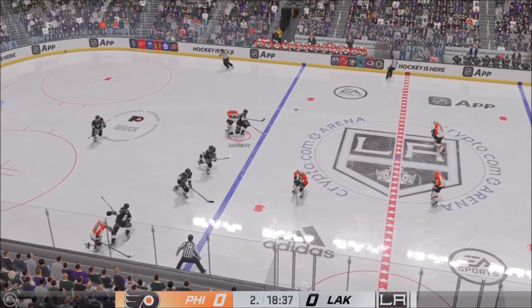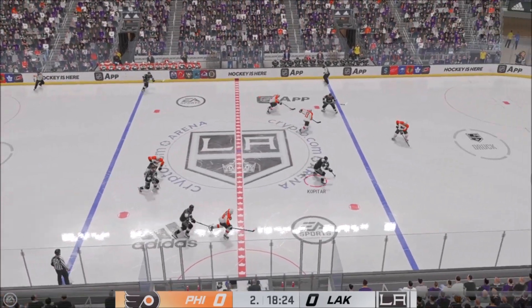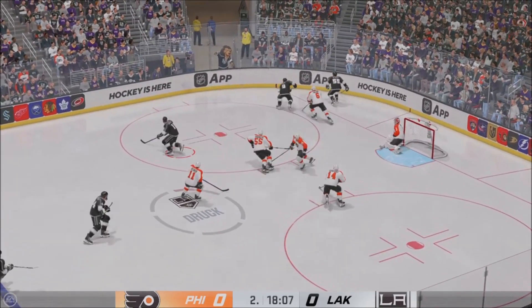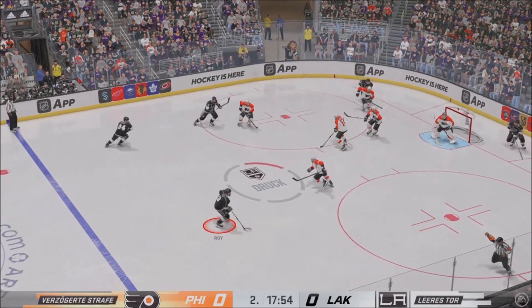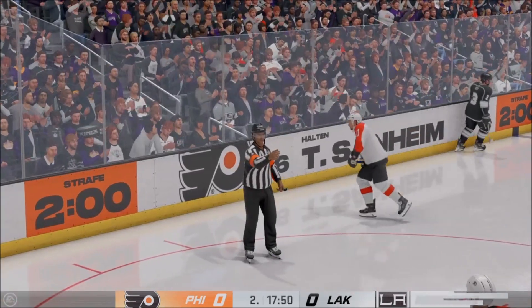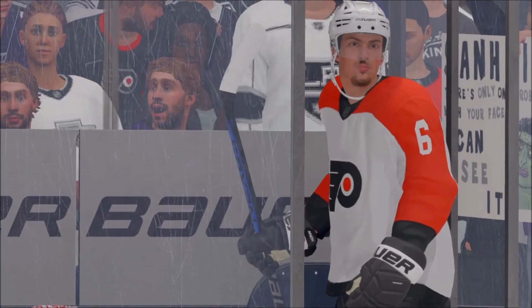A little dipsy doodle and he loses possession of the puck. He thought he had it with that move, created some space for himself, but unfortunately loses the handle and it dies on his stick. Ref's arms in the air — we've got a penalty coming up. Whistle blown stopping the play. Sannheim's going to serve two for holding.